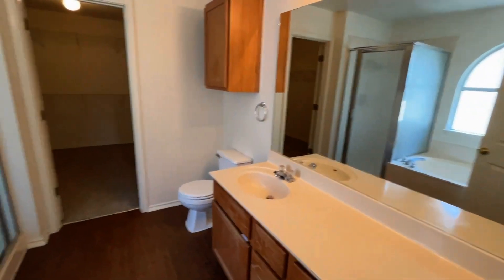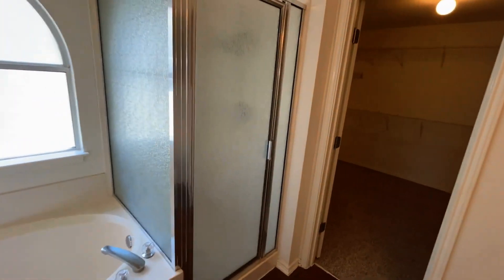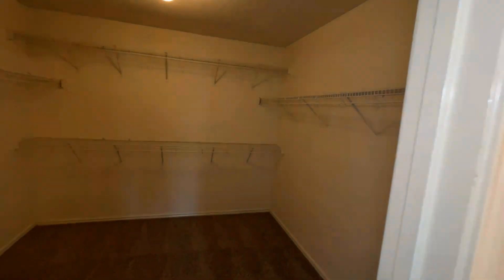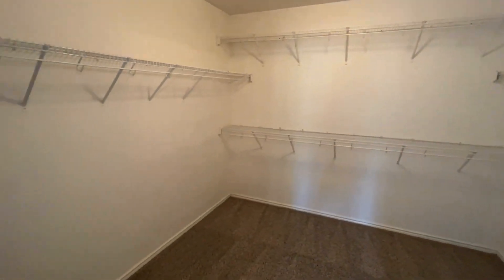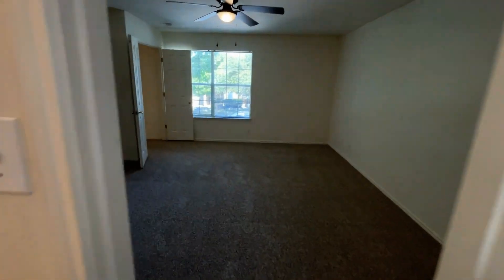This is a good sized room. Attached to the primary bedroom is going to be the ensuite. This ensuite has a single vanity, a separate walk-in shower, as well as a garden tub. You also have a large walk-in closet here. This bathroom also continues that beautiful vinyl flooring that we saw downstairs.